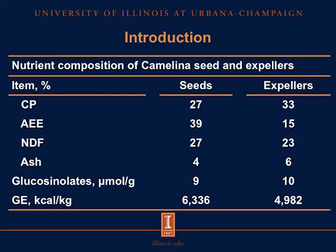This table shows the nutrient composition of camelina seed and expellers. On the left column, we have some of these nutrients: crude protein, acid hydrolyzed ether extract, NDF, ash, glucosinolate concentration, and gross energy. The seeds contain approximately 27% of crude protein, whereas the expellers contain approximately 33% of crude protein.